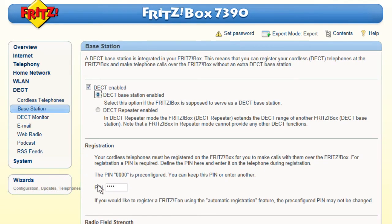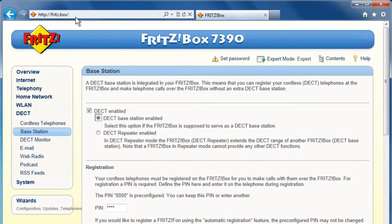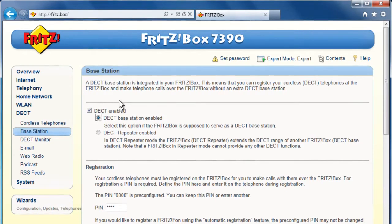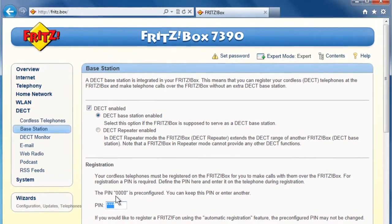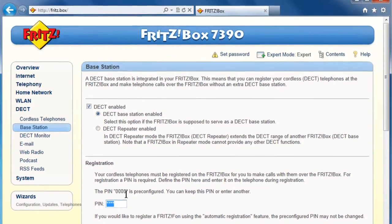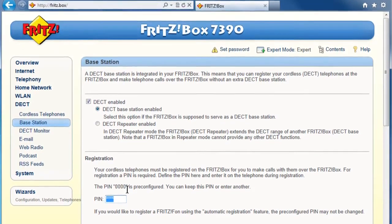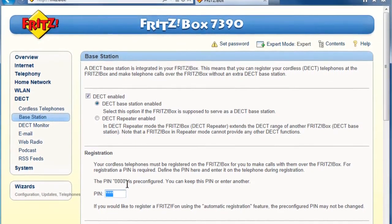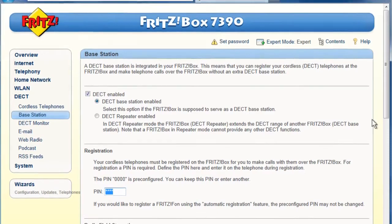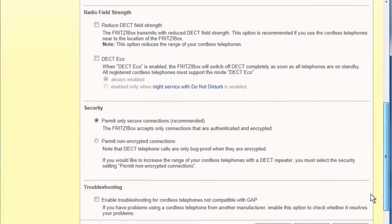The system PIN for the Base Station is entered here. This isn't the password for the user interface of your FRITZ!Box — you'll only be prompted for this code when registering cordless telephones. On delivery, the system PIN will stand at four times zero. Don't change this if you'd like to use automatic login for a FRITZ!Phone device. But don't worry, as it's technically impossible for, say, your neighbor to connect to your FRITZ!Box just by using their DECT phone, even if you're using the standard PIN.